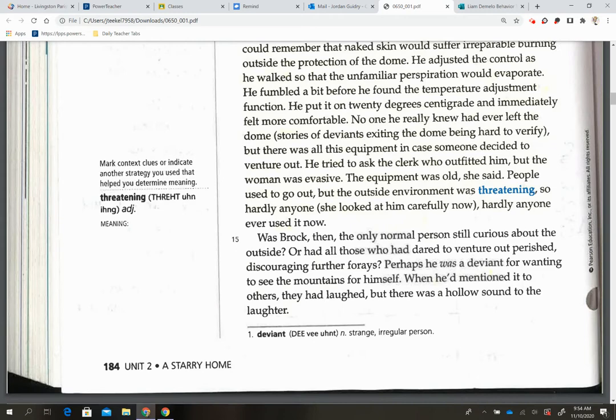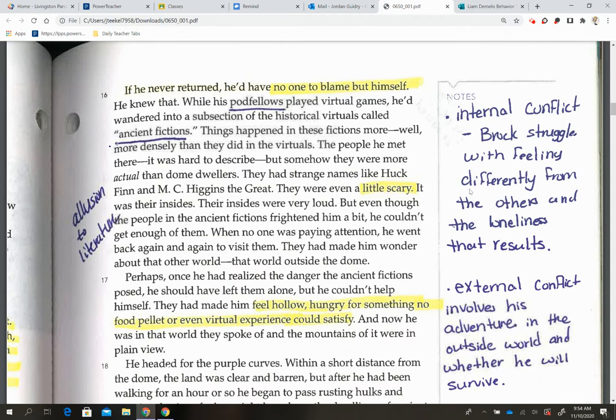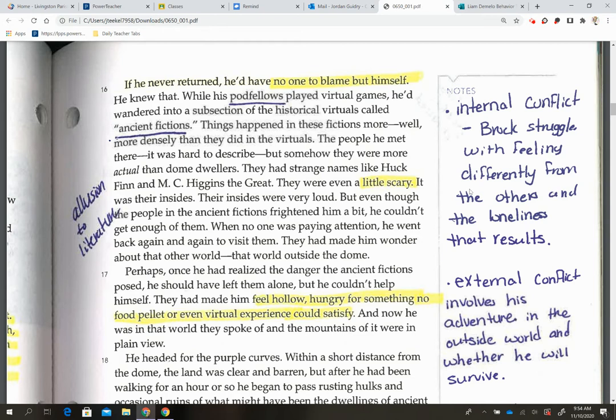Moving on to page 185, I highlighted 'no one to blame but himself,' 'little scary,' 'feels hollow,' and 'hungry for something a food pellet or even a virtual experience could satisfy.' Those are all going to lead to part of our internal conflict. The internal conflict here is Brock's struggle with feeling differently from others and the loneliness that results from being different.